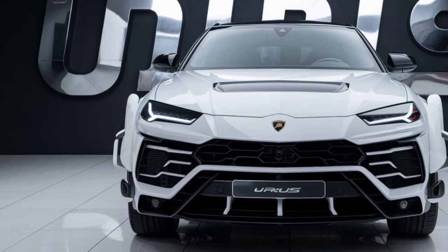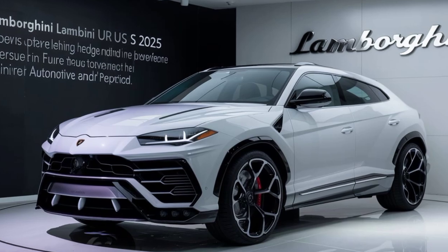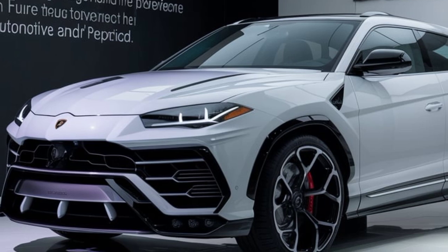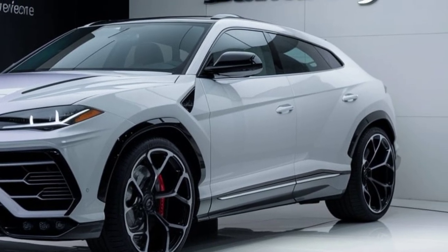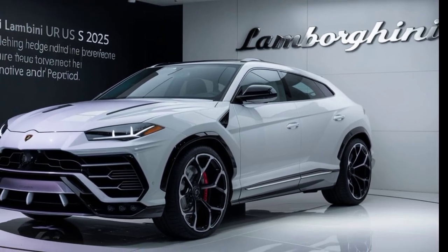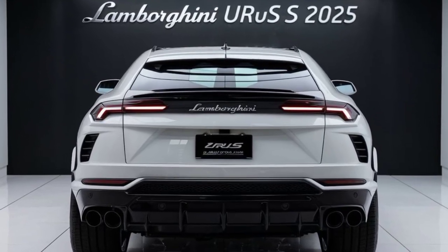Let's start with the exterior. The Urus S is a visual masterpiece. Its aggressive stance, characterized by sharp lines and muscular contours, is pure Lamborghini. The iconic Y-shaped headlights are more pronounced, and the enlarged air intakes scream performance. The carbon fiber accents add a touch of racing pedigree, while the available colors range from subtle elegance to bold and brash.